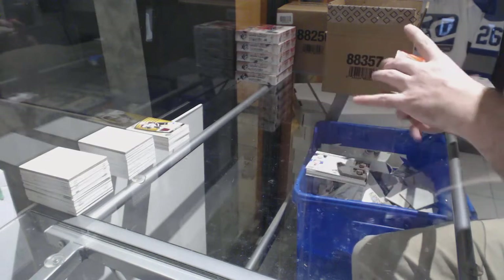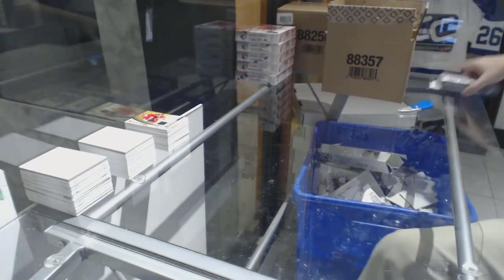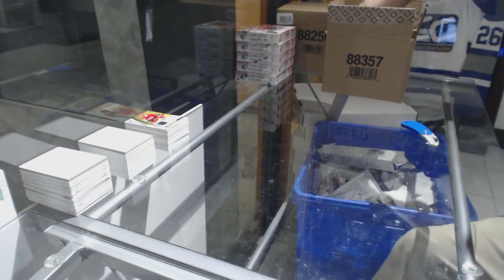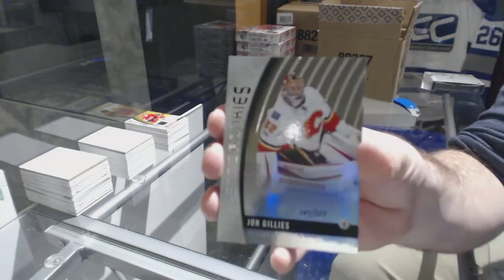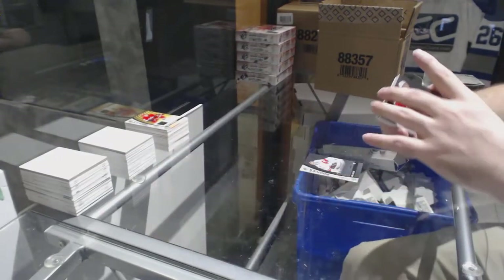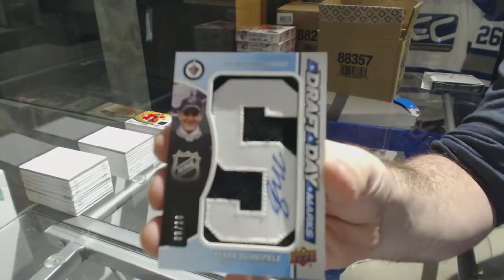For the Blues, authentic rookies jersey auto Jordan Schmaltz. For the Carolina Hurricanes, Yanni Gourde rookie. We've got Calgary Flames 2-23 John Gillies, Red Wings 2-23 Dan Ranuf.